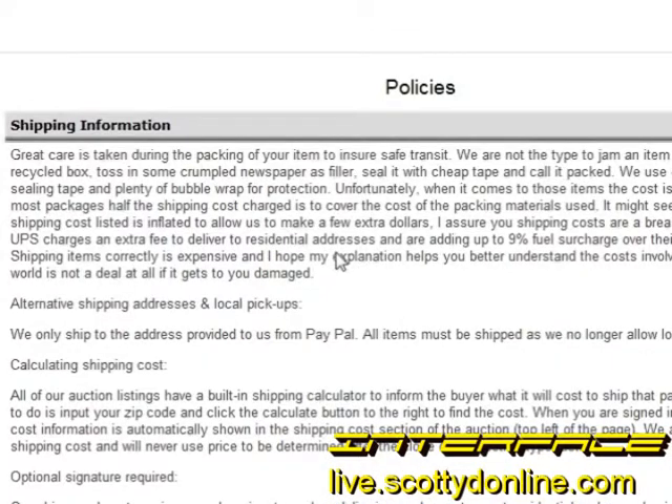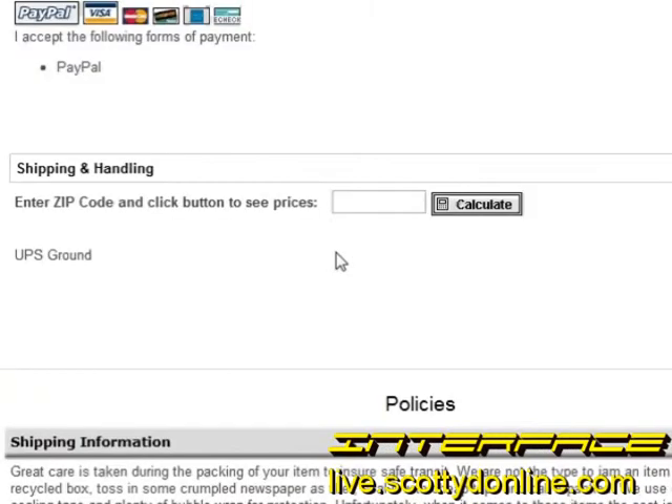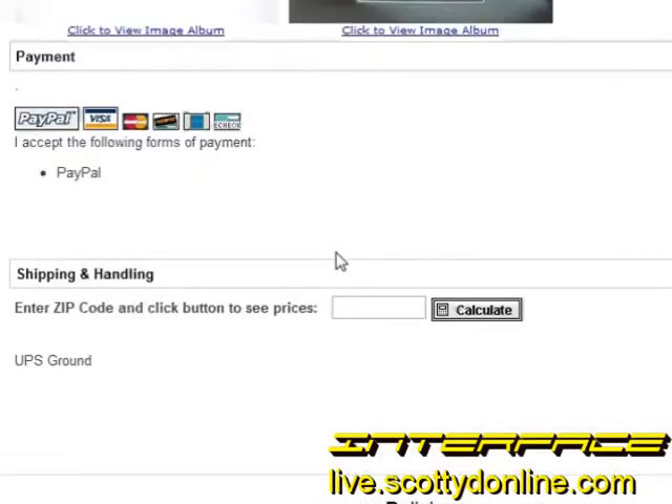Make sure you take the time to read the fine print on listings on eBay or any other online auction service. These will clearly outline your rights as a buyer and what the seller is willing to do if there's a problem with the transaction. Also look at shipping and handling charges — eBay allows sellers to charge whatever they want for shipping and handling, so if it seems unreasonable, move on.